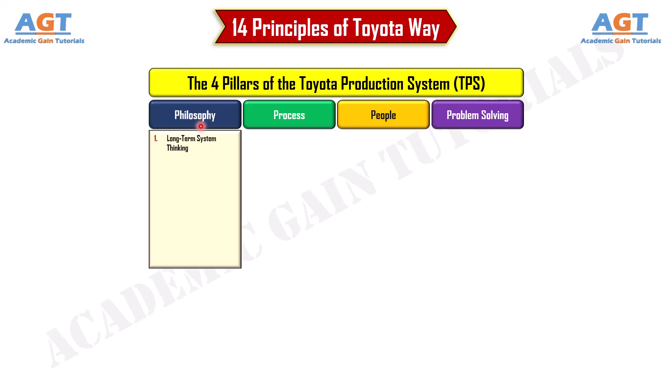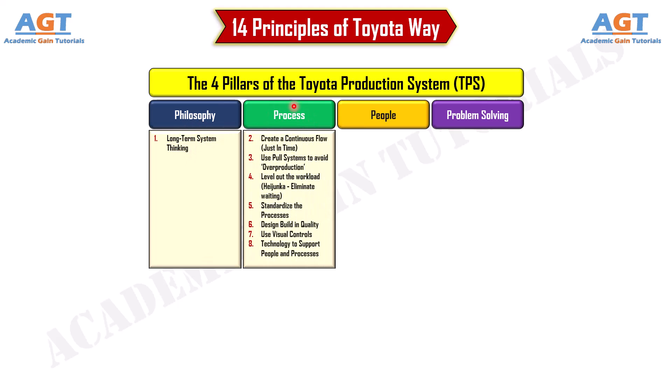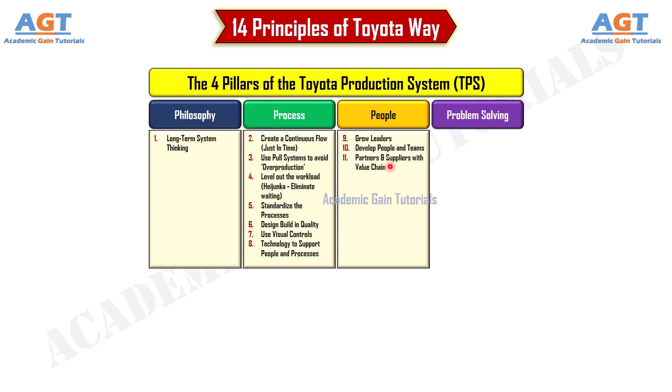Philosophy includes long-term system thinking. Process contains continuous flow, pull system, leveling or balancing, standardized process, design-build and quality, visual control, and technology support. People includes grow leaders, develop people and teams, and partner with value chain. Problem Solving contains observing deeply and learning iteratively, PDCA, aligning goals, and bold strategy with large leaps and small steps.